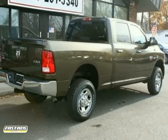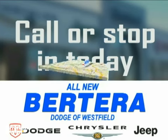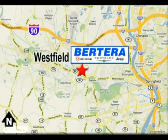Come in and take a test drive today. At Patera Dodge, we keep it simple. Call or stop in today. We're conveniently located at 167 Springfield Road in Westfield, Massachusetts.